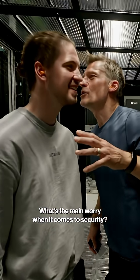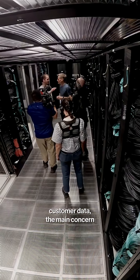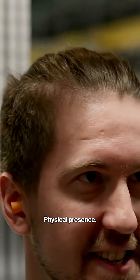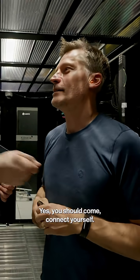What's the main worry when it comes to security? Since we have customer data, the main concern is someone coming and taking the drive. It's a physical fear — physical presence. It's not about people hacking in; it's actually about coming in and connecting yourself.